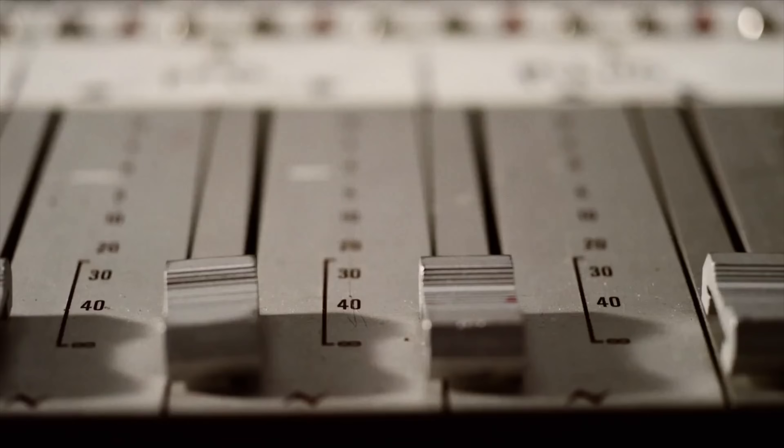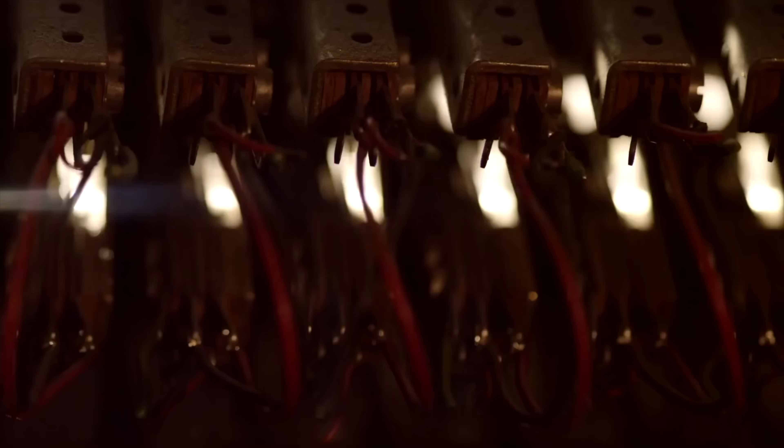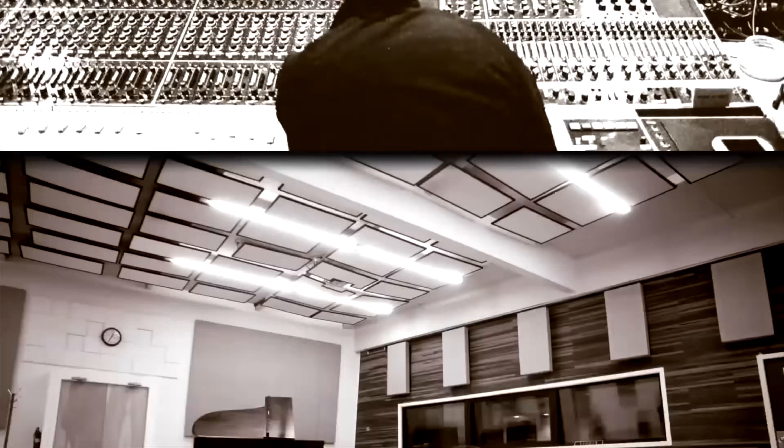Others say it's the Neve 8028 console, one of only four in the world. That board, that room — that is Sound City. Whatever the reason, artists and producers all agree that Sound City's unique sound is one-of-a-kind special.